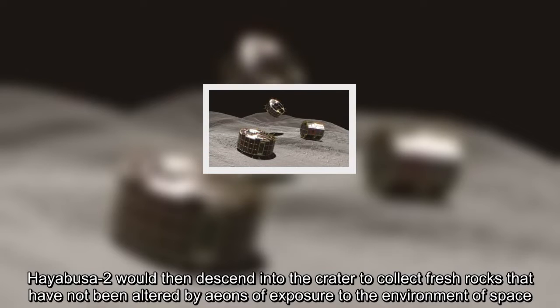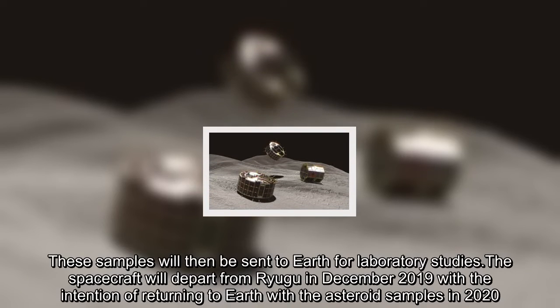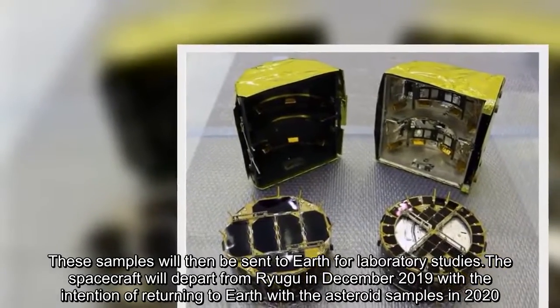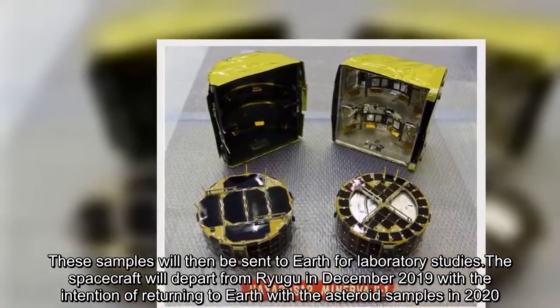These samples will then be sent to Earth for laboratory studies. The spacecraft will depart from Ryugu in December 2019, with the intention of returning to Earth with the asteroid samples in 2020.